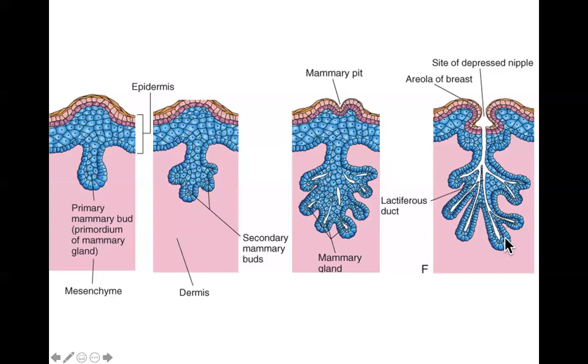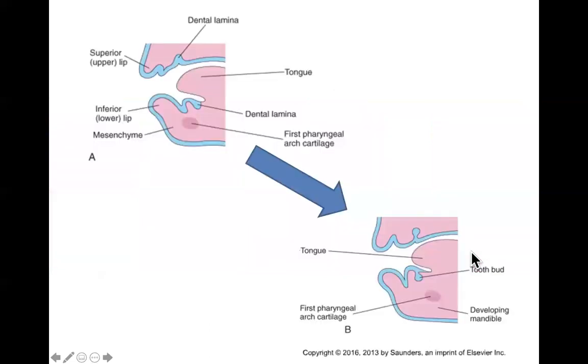In the lactiferous glands, cells reproduce, fill with milk substance, and rupture into the lactiferous duct; the milk comes out through the areola for the baby. Importantly, this process happens identically in men — men have exactly the same amount of lactiferous ducts and glands as women. However, these structures are hormonally activated, which is why women lactate during pregnancy and men generally do not.